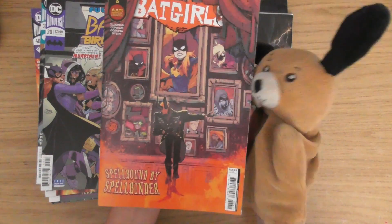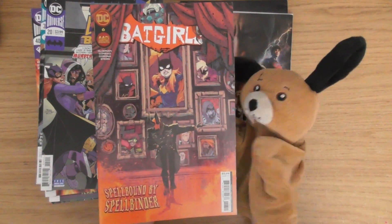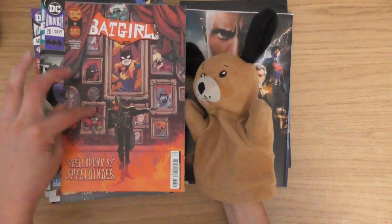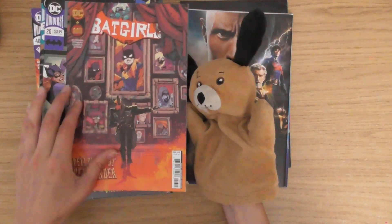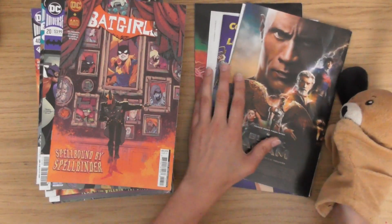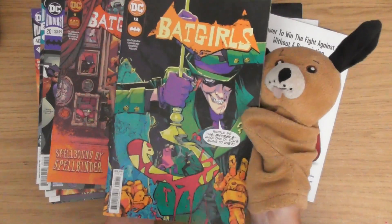Batgirl 6 — somebody likes this one. I feel like you can actually go inside of those photos or something. We're getting near to the end now. This has been brilliant. Batgirls issue number 12 — tiny little people here, look.